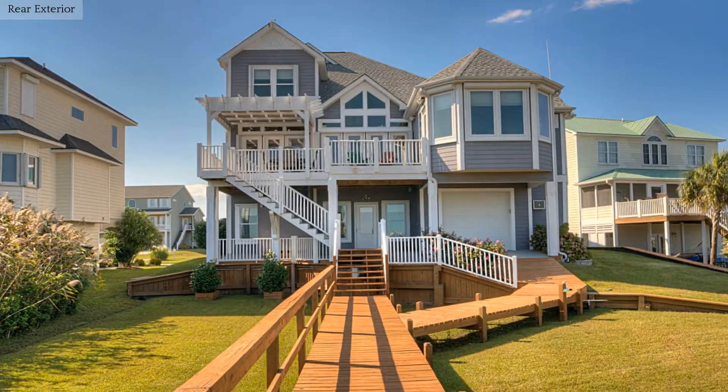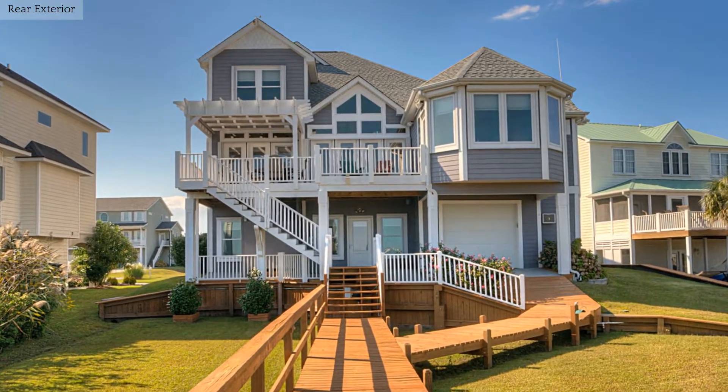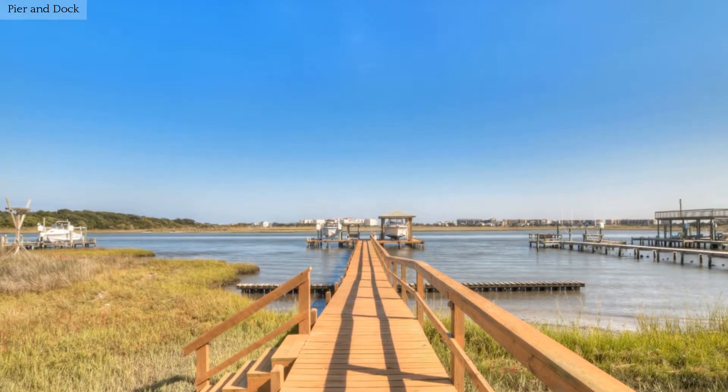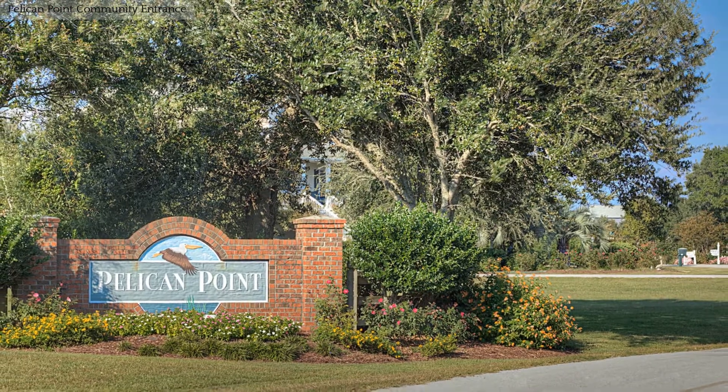Make this stunning waterfront paradise your next home and call today for more information. There is a private pier and boat dock so you have water access whenever you want it. This property is located in a waterfront community.